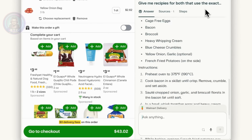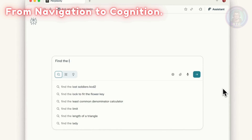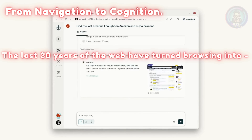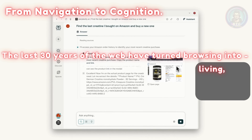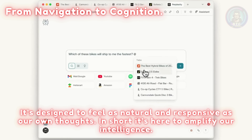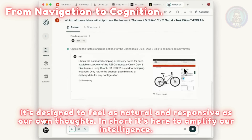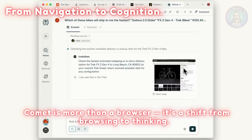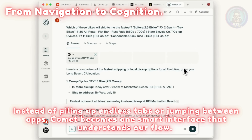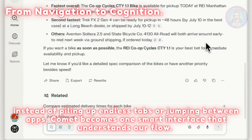That's when it all made sense — from navigation to cognition. Comet is Perplexity's brand new web browser built for the internet we live in today. The last 30 years of the web have turned browsing into living, working, and connecting, but we're still stuck juggling tabs, links, and distractions. Comet changes that. It's designed to feel as natural and responsive as our own thoughts — it's here to amplify our intelligence. It's a shift from browsing to thinking: one smart interface that understands our flow, able to compare, cross-reference, and carry context across different sites while we stay focused on what matters.